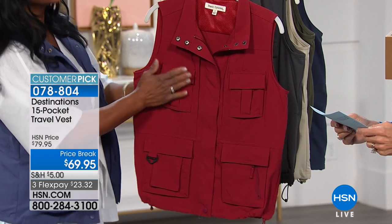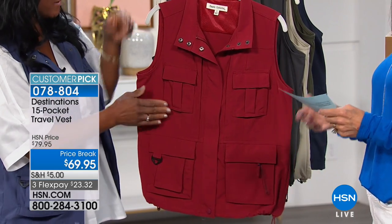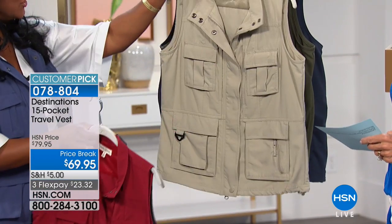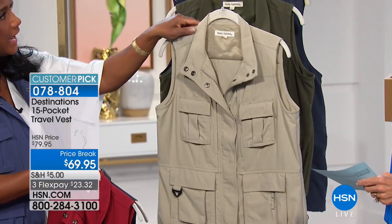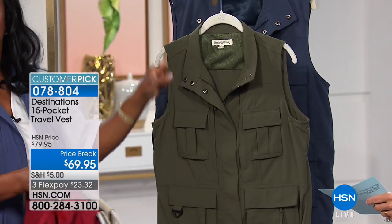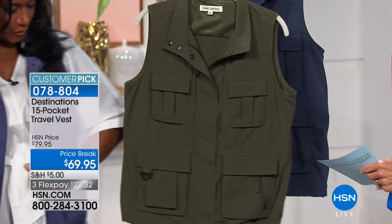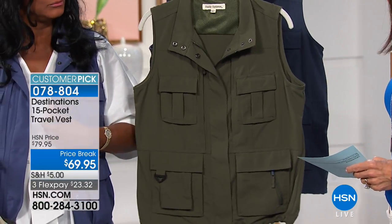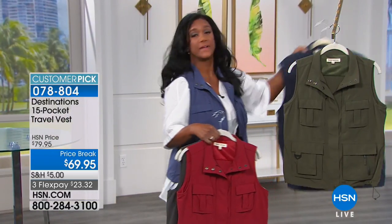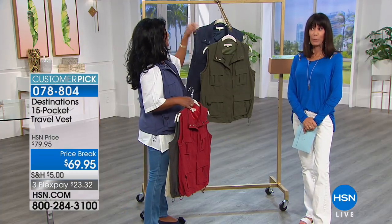Colors available: port — which is more of a wine red — charcoal, stone which is a neutral beige, olive which is like a very dark khaki, and blue. For the men's version, they're calling it indigo, but it's still blue. All very lightweight and machine washable — it's made of poly.